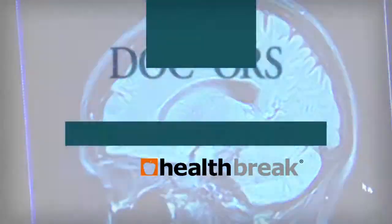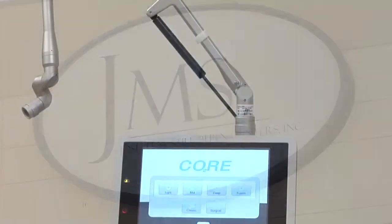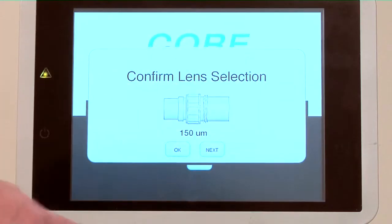Health Break is brought to you by Doctors Hospital. The Joseph M. Stillburn Center at Doctors Hospital is one of the most advanced burn care centers in the nation, and now they are using a laser to help reconstruct burned, scarred skin. Dr. Fred Mullins explains.